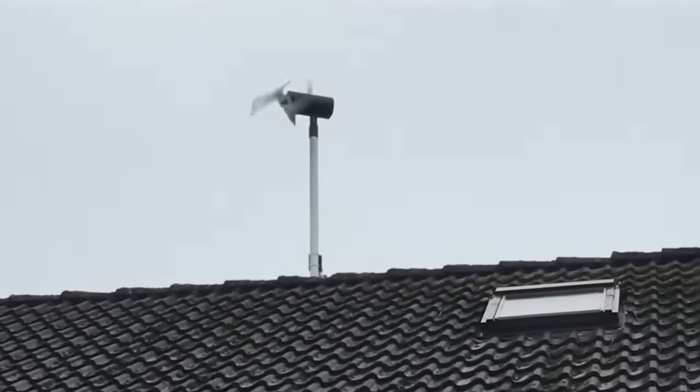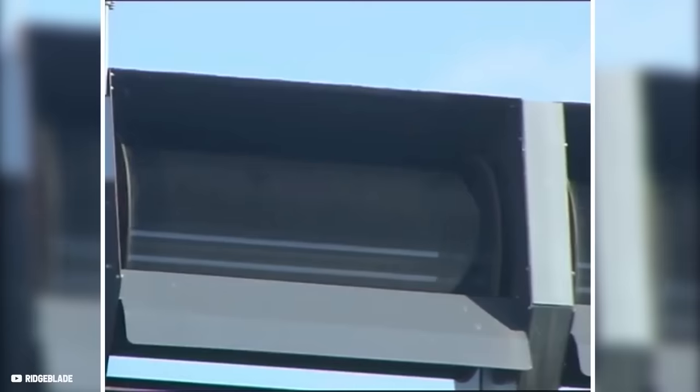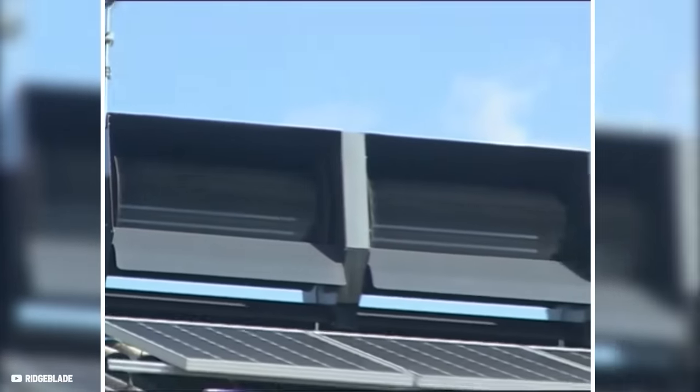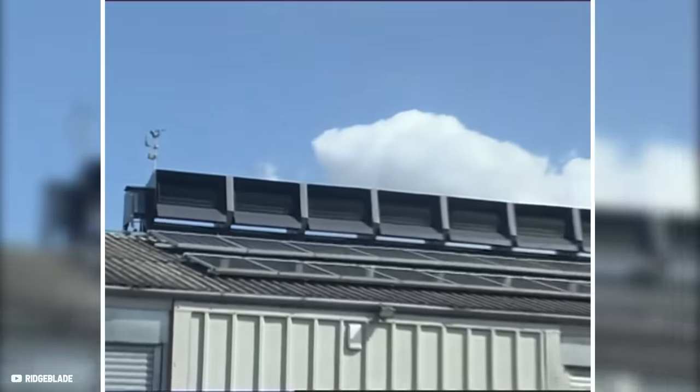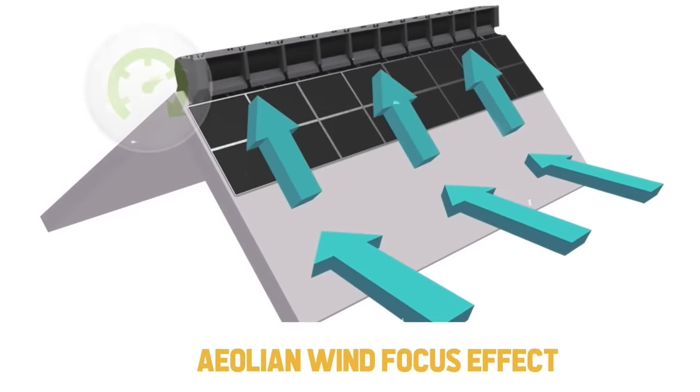Small wind turbines have theoretically a decisive tactical disadvantage, but this isn't the case for the Ridgeblade system. Its distinctive design combines several unique features to generate a considerable amount of energy, and the first essential aspect is the so-called aeolian wind focus effect.